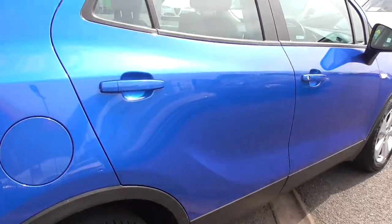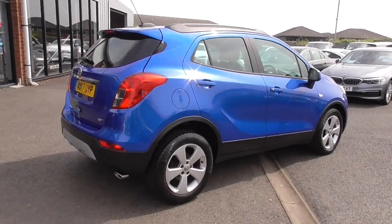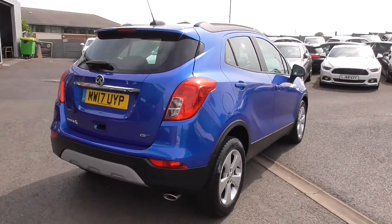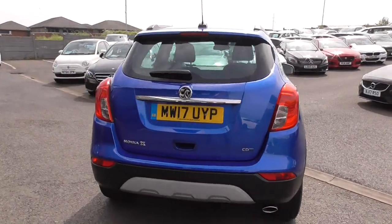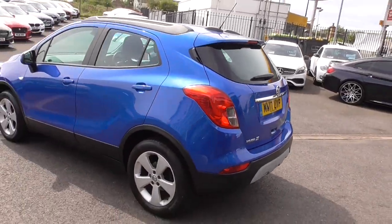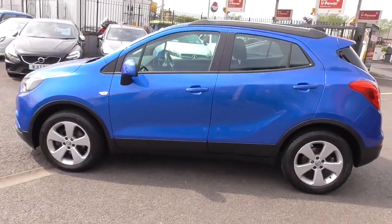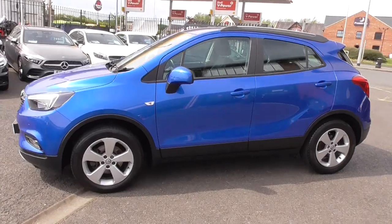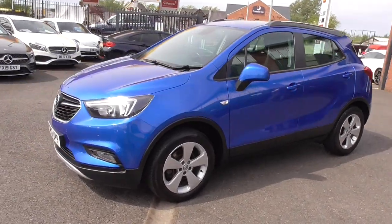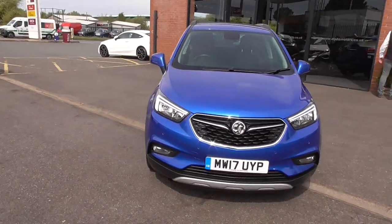If you'd like to reserve this vehicle, you can do so online with us — just give us a call. We'll take a £250 fully refundable reservation deposit, and that will get the car ready so you won't have to come to Wigan more than once. If you have a part exchange, give us a ring. On our website you'll see the finance calculator underneath this vehicle so you can, in the pleasure of your own home, see how much it will cost you.